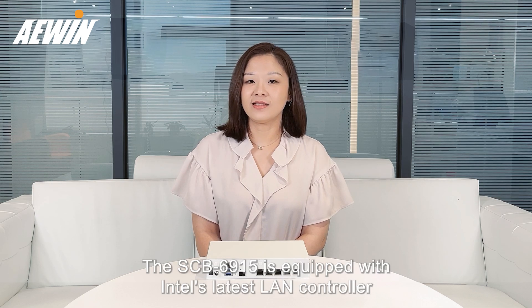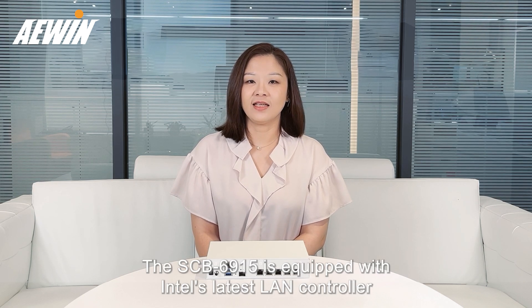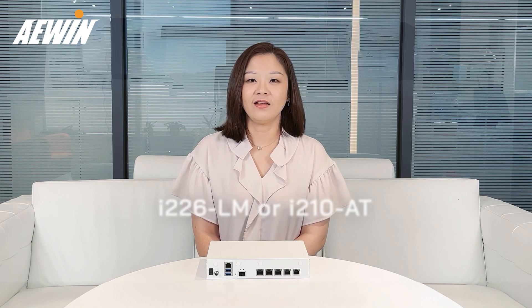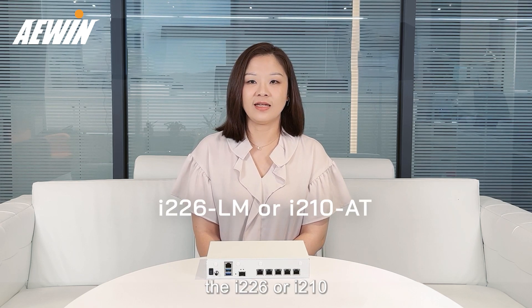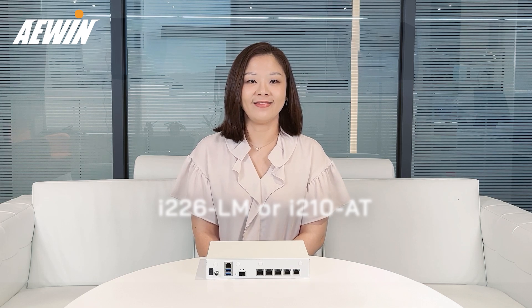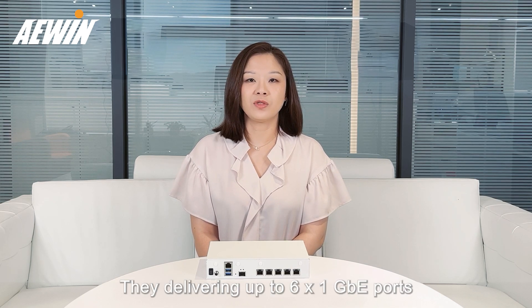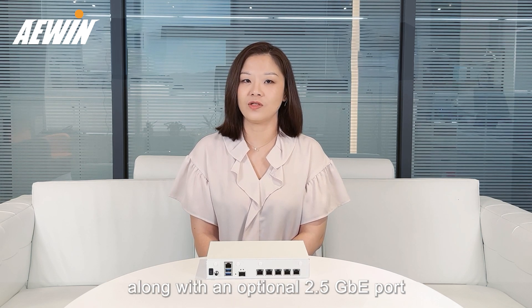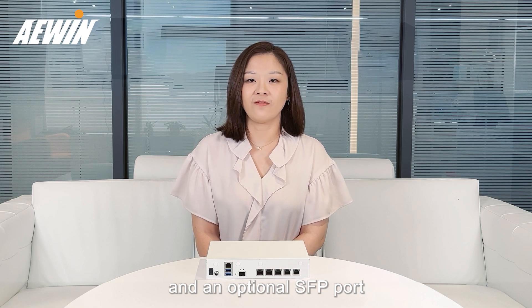The SCB6915 is equipped with Intel's latest LAN controller, the i226 or i210, delivering up to six 1GB Ethernet ports, along with optional 2.5GB Ethernet ports and an optional SFP port.